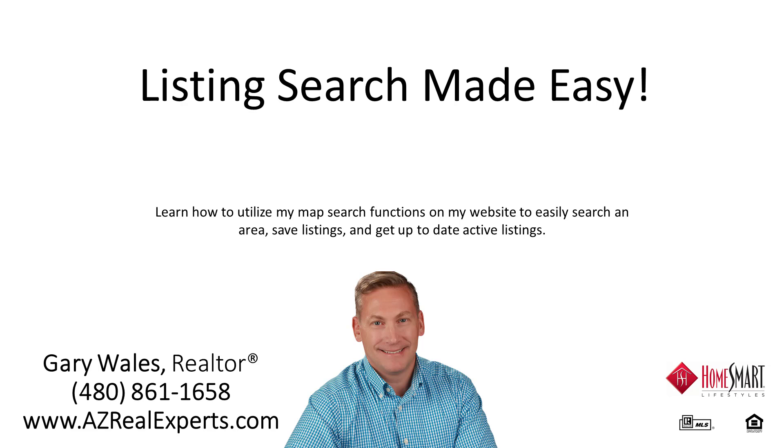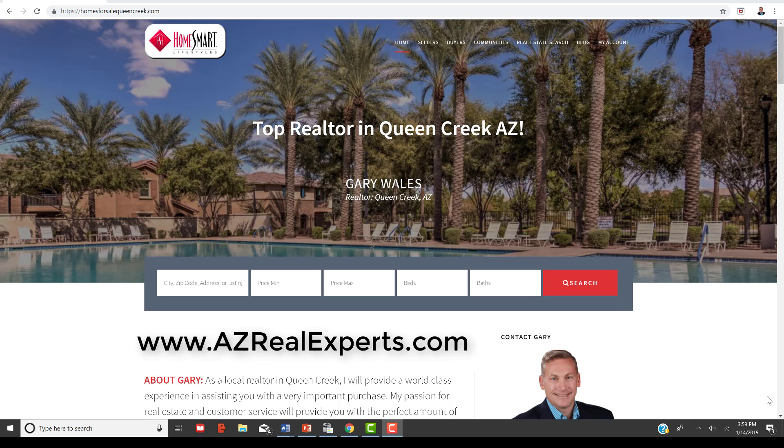Hello, this is Gary Wales with HomeSmart Lifestyles. I just wanted to show you a quick, neat feature on my website to allow you to do a map search.